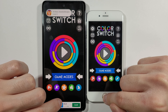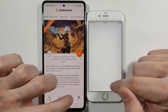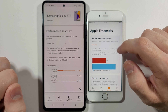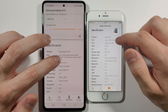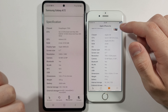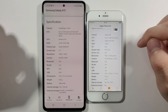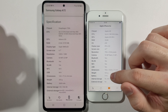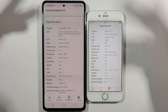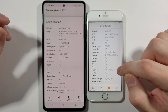A72 again. Right now we have the 3DMark Wildlife test. Let's check the devices: Samsung Galaxy A72 on Android 11 and Apple iPhone 6s. Specifications: A72 has a Snapdragon 720G, 6GB of RAM, and 128GB of internal storage. The 6s has an Apple A9 chip, 2GB of RAM, and this unit is 64GB.